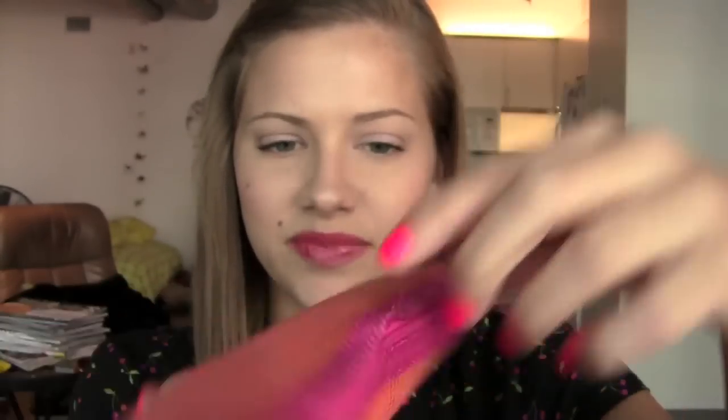I did notice that mine is starting to fall apart already right here — it's coming apart at the seam. It seems like it's not the best quality, but that doesn't really bother me that much because this is only $10 and you're getting good quality when it comes to the things inside the bag. I just use these bags for really random things, so they don't have to be the best quality. So let's get into what I got.